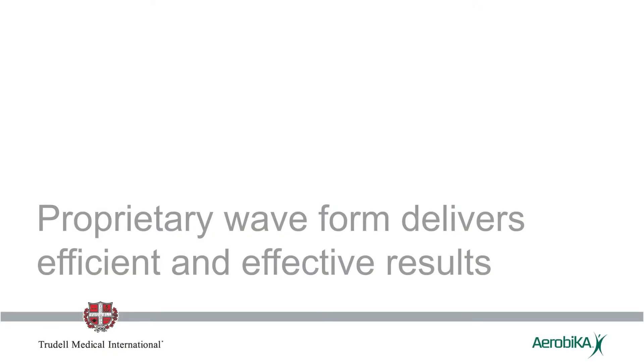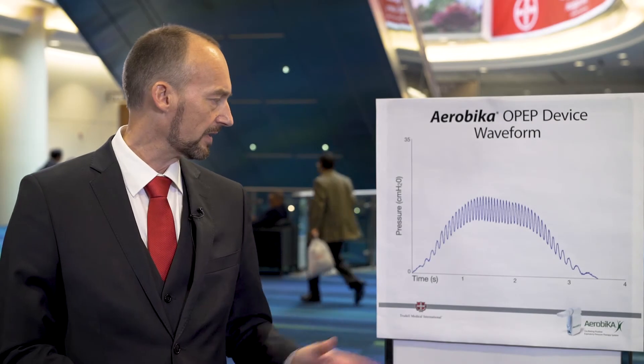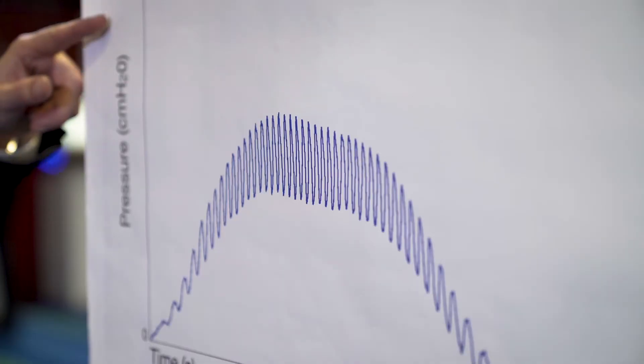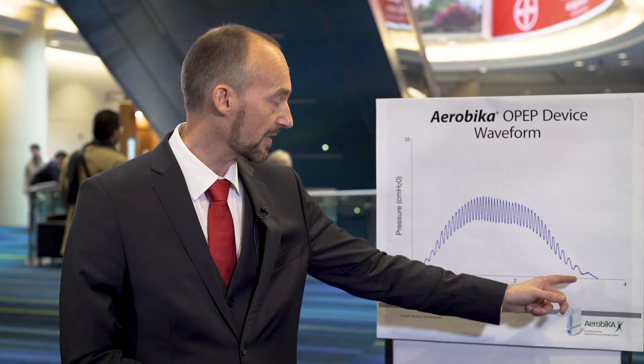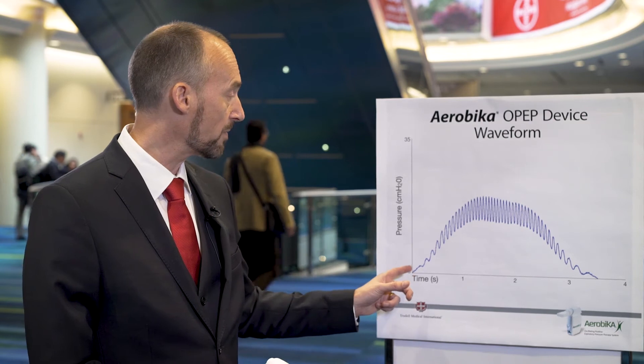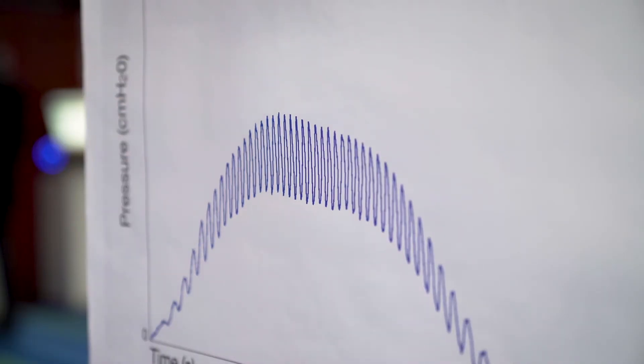Some research we're just publishing at CHEST this week looks at the waveform that you get from the Aerobica device. You can see here, this is our pressure against time. So when you exhale into the device, you get these oscillations — pressure pulses — throughout the expiratory breath. With the Aerobica device, you can see almost from immediately until the end of the exhalation you get these large oscillations.